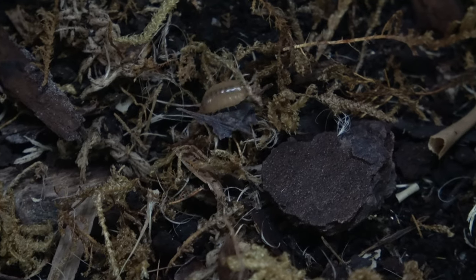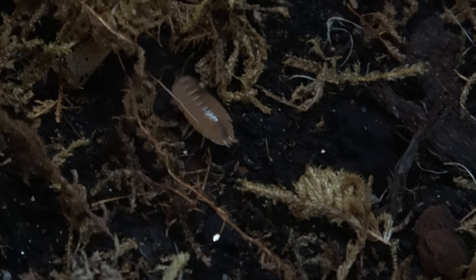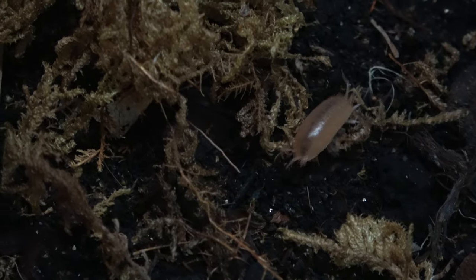Hello guys, I'm Sean, and welcome to SG Animals.